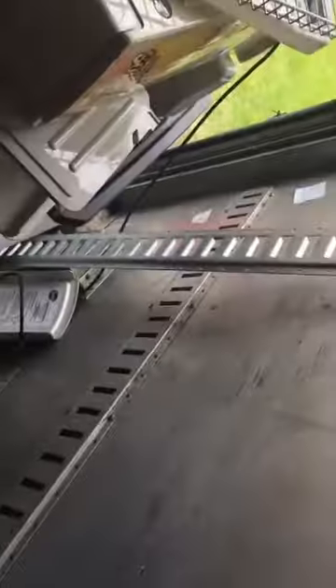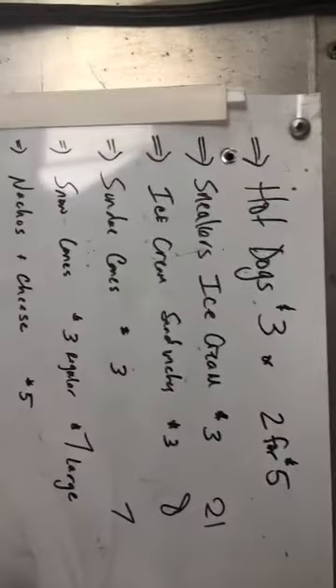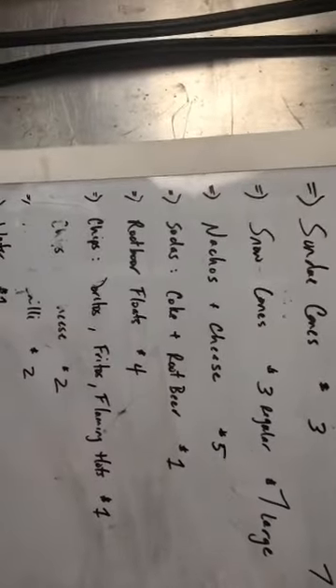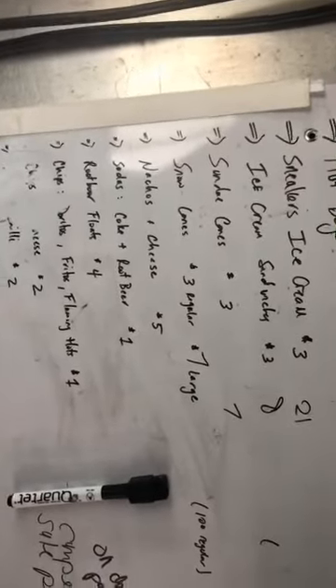Like I said, this thing was locked up for two years. Anyone who's had a seasonal business knows — the last days you just close up, throw everything in there, and shut it down until it's time to open again. This is my last menu before I closed. I had hot dogs, ice cream bars, ice cream sandwiches, snow cones — I started charging around $3 and $7 for the big ones.